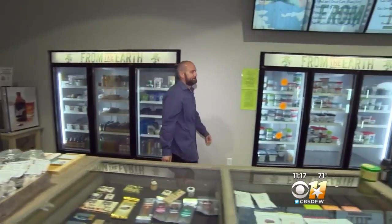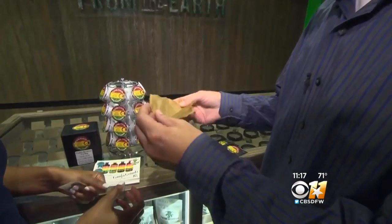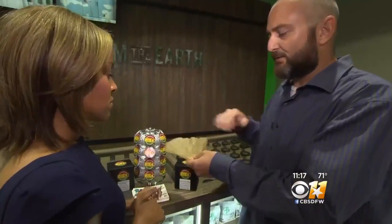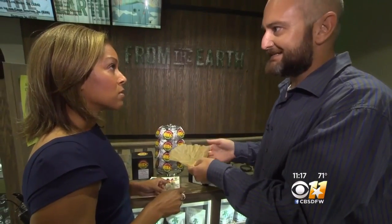In Orange County, California, Ganja Grinds mixes cannabis-laced coffee filters, K-cups, and cold coffee and tea drinks. This would make one pot — pun intended — of coffee.